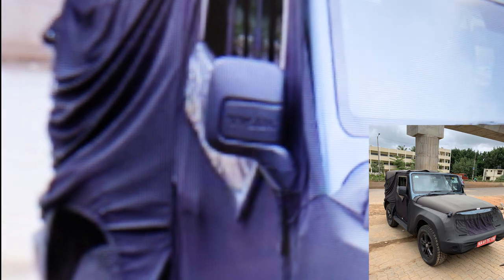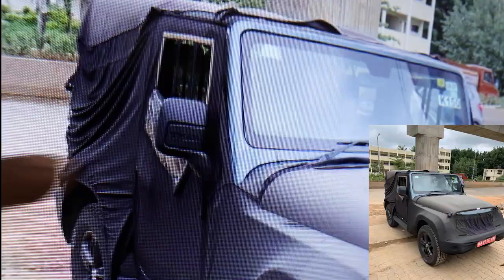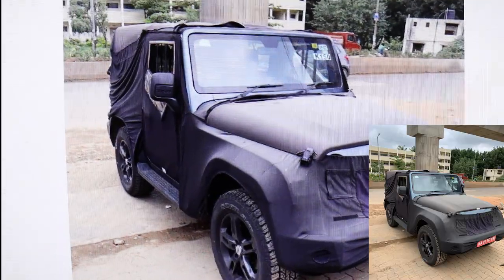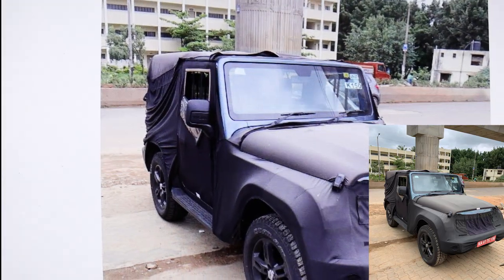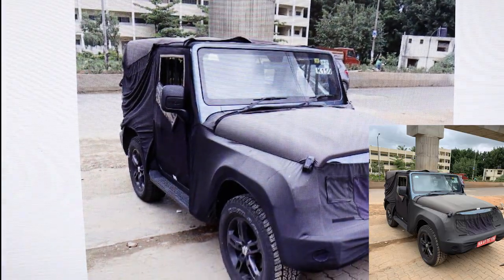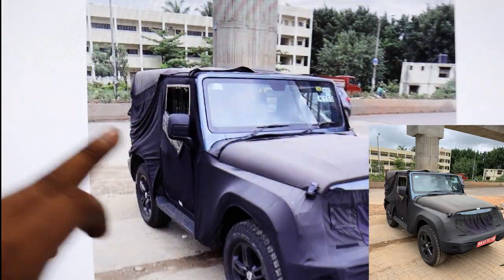Mahindra has changed the rearview mirrors on the sides and given them Thar branding on the outer column of the mirror. These look much wider than the previous version's mirrors, which had poor visibility. A lot of people used to spend 10,000–11,000 rupees on fake Wrangler-type third-party mirrors — Mahindra has smartly addressed this by giving the wider body a much wider rear view, while also looking good with the Thar branding.